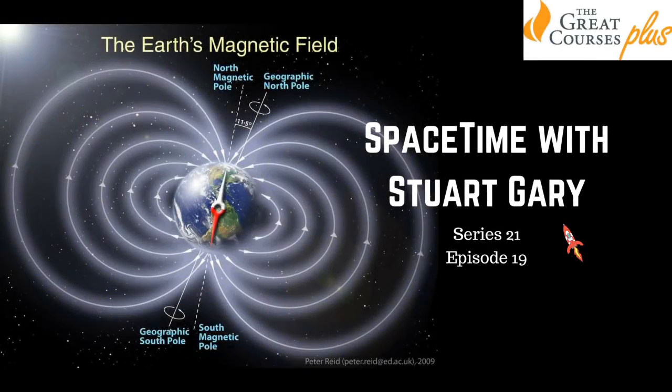This is Spacetime Series 21, Episode 19. Coming up: the strange dense structure discovered below the South Atlantic Anomaly, the new gravity mission to monitor climate change, and the creation of a new exotic state of matter. All that and more coming up on Spacetime.